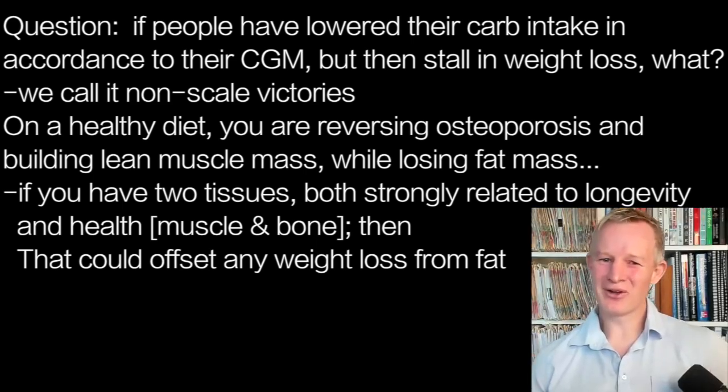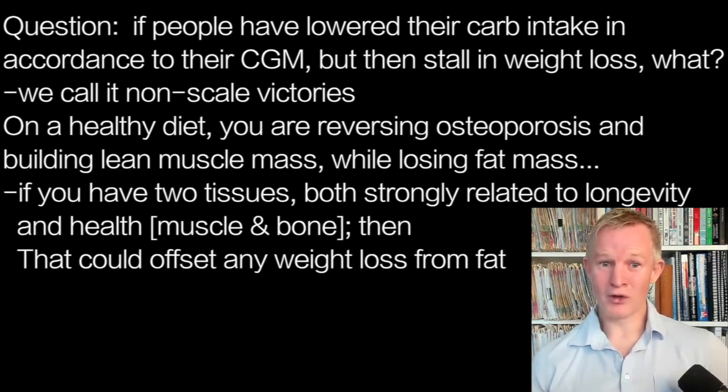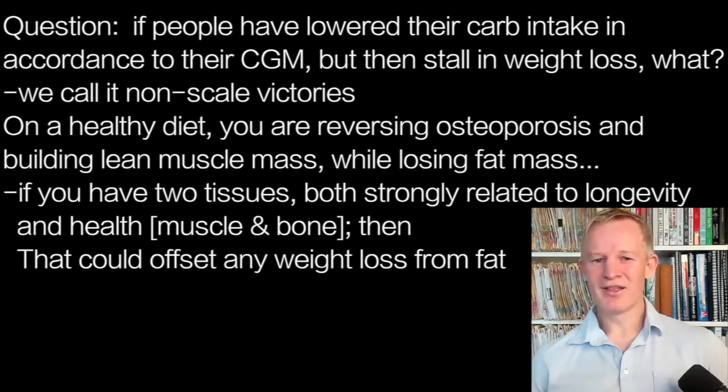We call it non-scale victories, and that's what we want to have relevance to. Remember that feeding study where we put drips in people's arms and fed them nutrients, and we could control how much muscle or bone they were forming? On a healthy diet, you're likely reversing the process — building lean muscle at the same time you're losing fat. If you've got two tissues going up, which are strongly associated with longevity and health, that could offset any apparent weight loss on the scale.